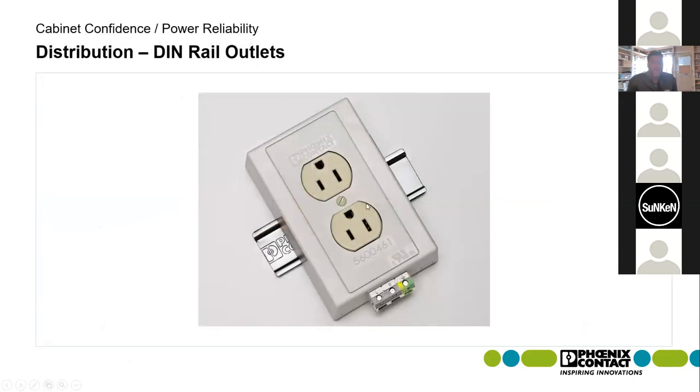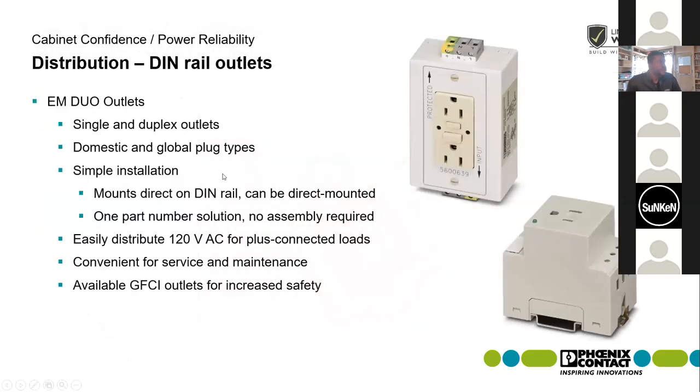Lastly, we have DIN rail outlets. When you need GFI receptacles for maintenance or technicians to access 120V for devices like a laptop, we have both single and duplex outlet options. Simple installation — they mount right onto the DIN rail with easy wire terminations that are already labeled on the devices themselves.